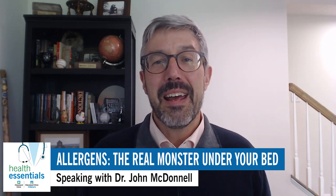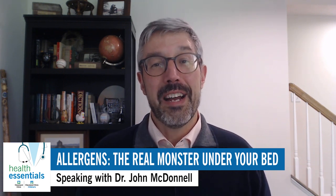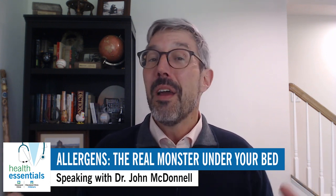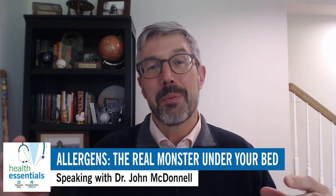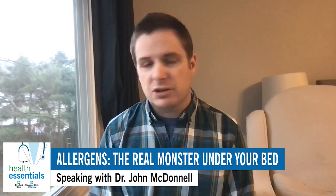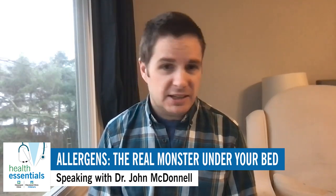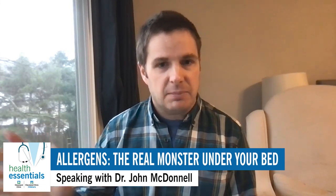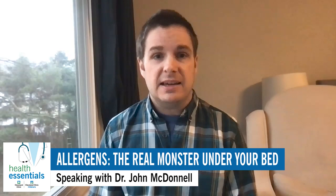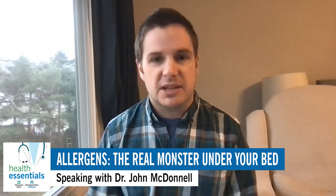You mentioned stuffed animals — what if a child absolutely won't give one up? You could wash that particular animal frequently, see if there are any dust mite covers that might fit on it, or just say the kid gets one or two favorite animals and we'll do our best with those, while keeping the rest of the potentially dust-filled animals away from the child. Also, you want to verify that they even have a dust allergy first. Before we would ever try to take away a kid's stuffed toys, we'd want to know if they really have a dust allergy where that's going to help — and that's where allergy testing comes in.